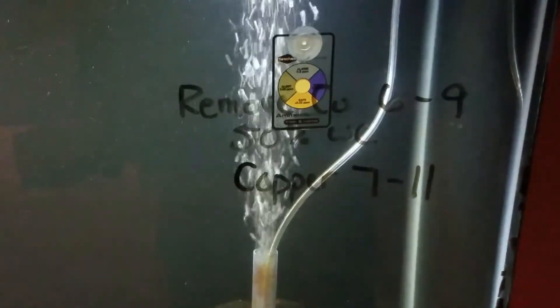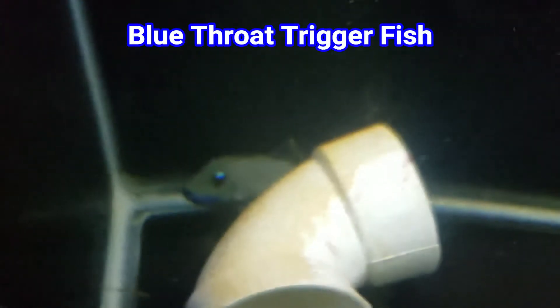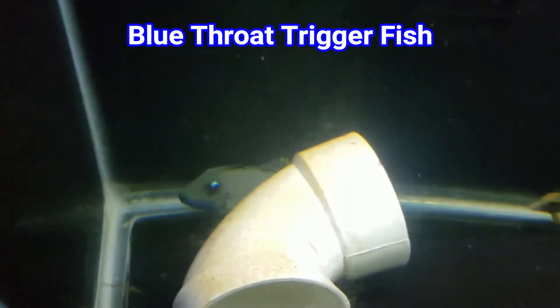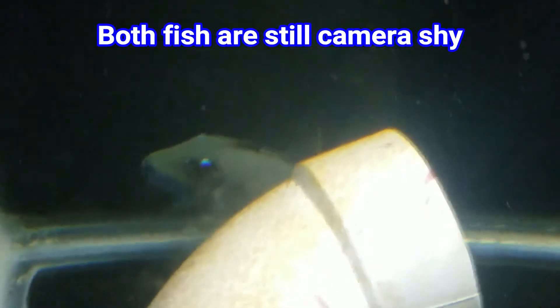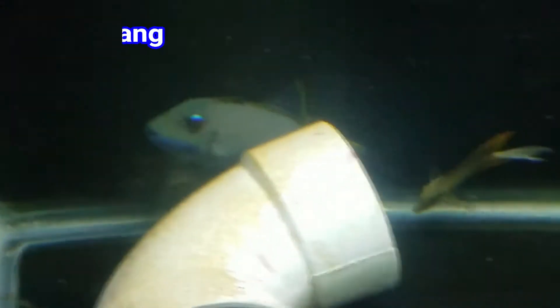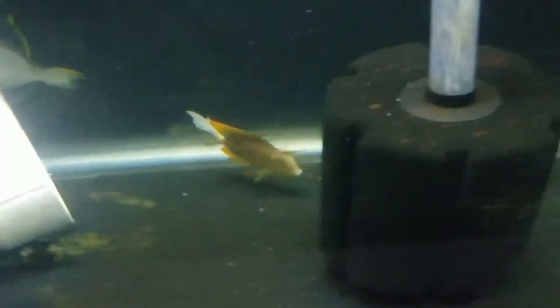I'm not going to go into the full quarantine process, but basically I take a few days to raise the copper up. As of today it's now up to what I'd call the therapeutic level. I'm only going to run copper for about two weeks because I have not seen a single sign of any parasites or anything wrong with the fish, so I don't necessarily want to run copper for 30 days if I don't have to. I'll probably keep them in the tank for another few weeks after I pull the copper out just to make sure everything is good.